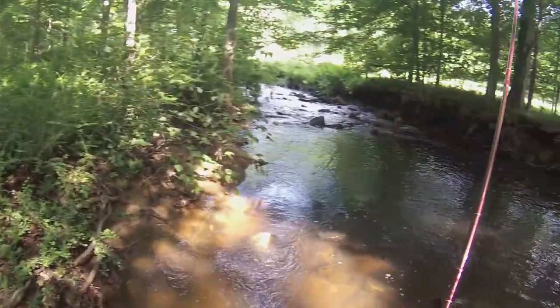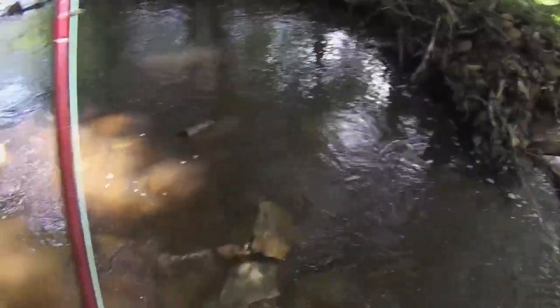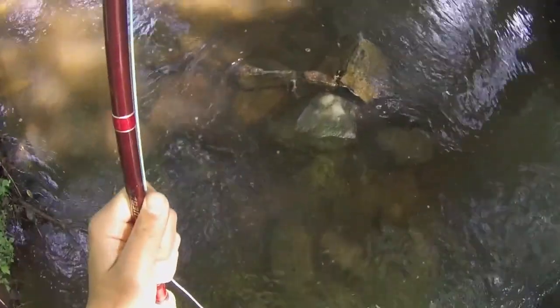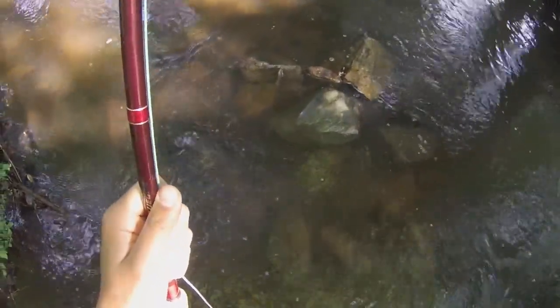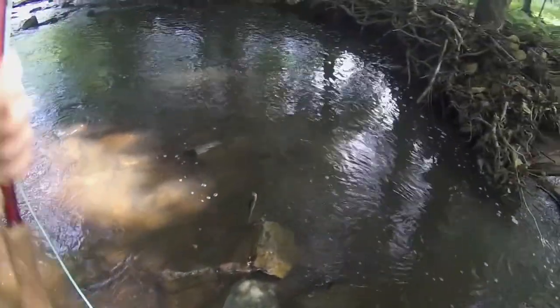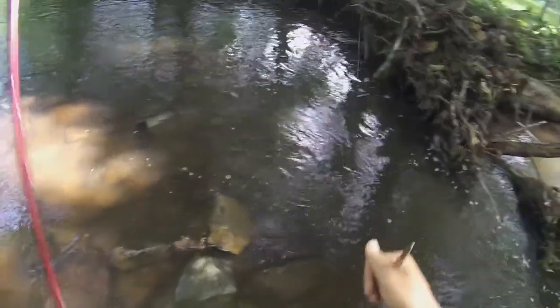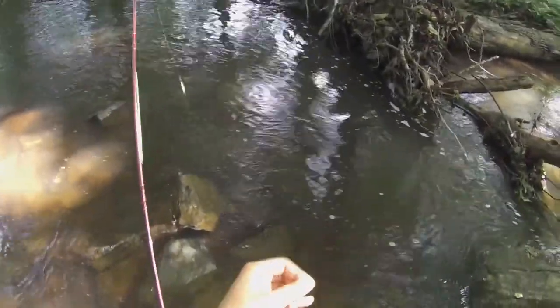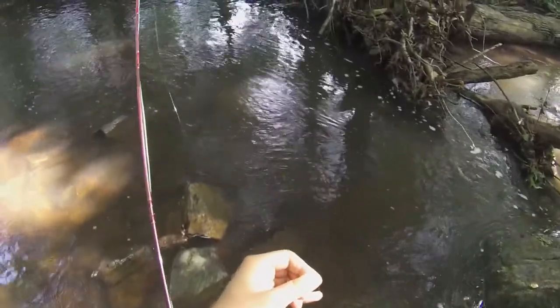Looks like a nice sized creek chub — and it is a nice sized creek chub. I don't know if you guys can see this, just a nice small creek chub, caught on a hare's ear. Oh, and this one is bleeding.